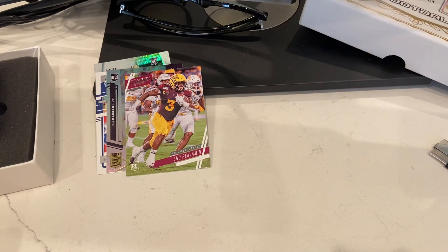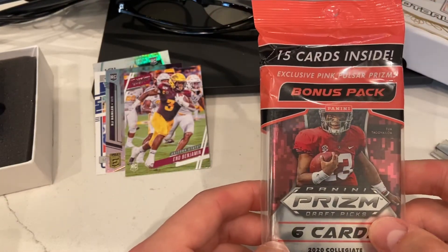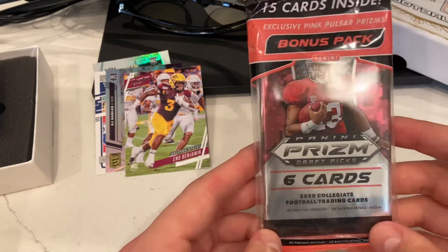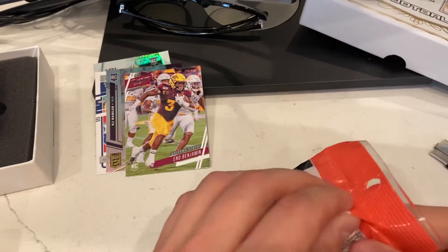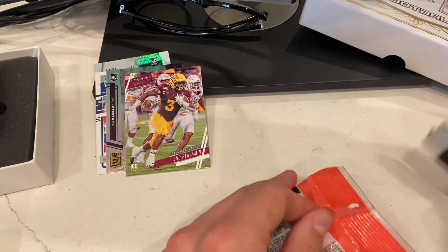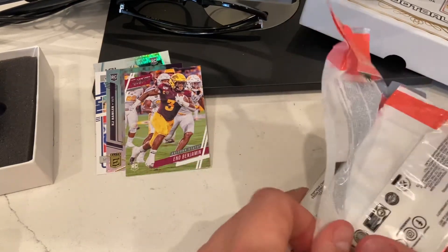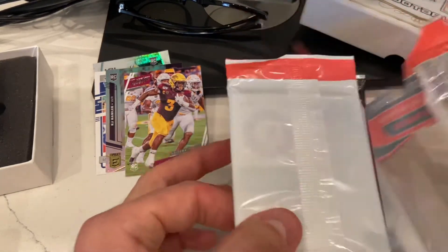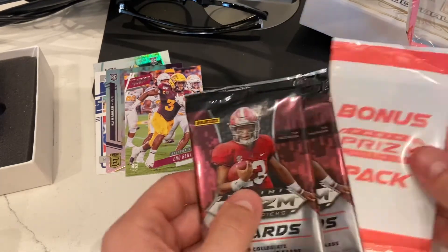The last thing I got here is the Celo pack for the Panini Prism 2020 College Draft. I think I spent about $20 on this one, so it's the least expensive of the products, but I really like Prism. Who doesn't like Prism? That's one of those expensive and hardest-to-find products. I haven't ever actually opened one of these Celo packs.